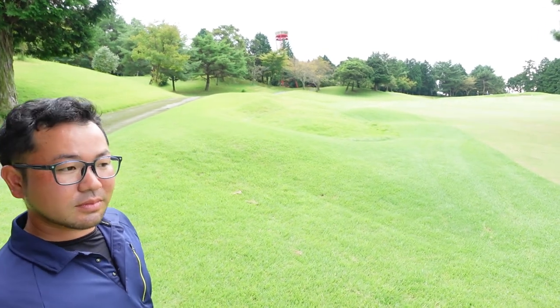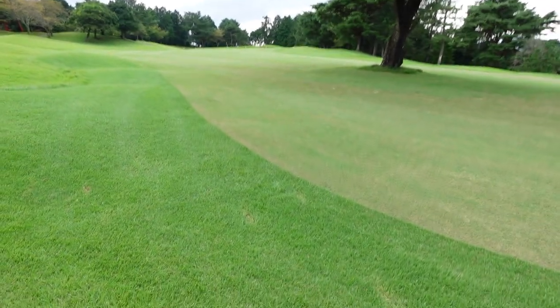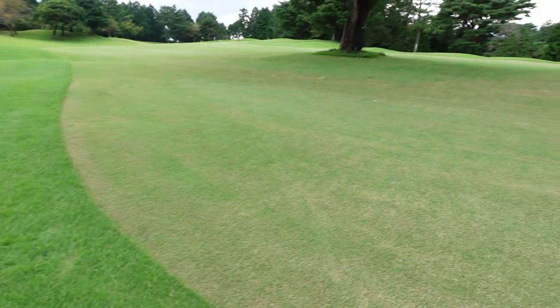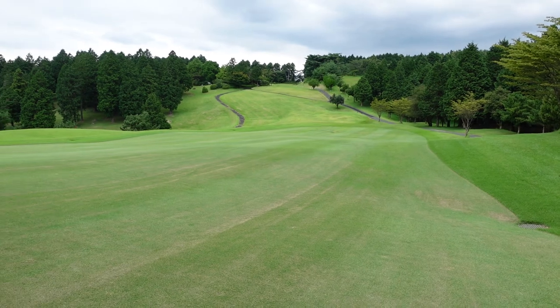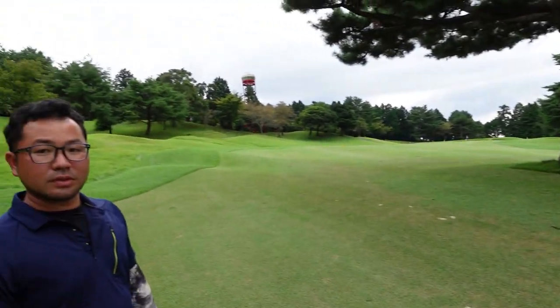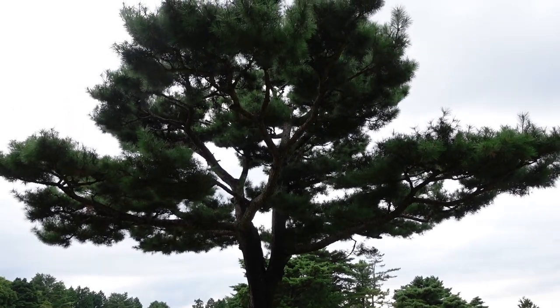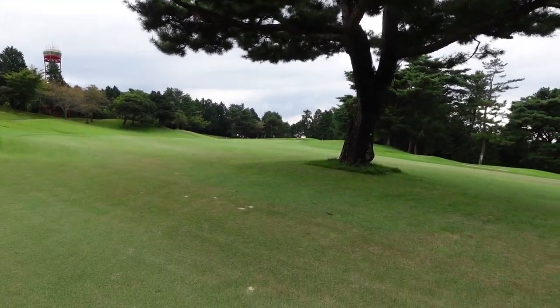The fairways are Noshiba — Zoysia japonica — mown at 18 millimeters, and in this season they're mown about two times per week. There's a beautiful pine tree right in the middle of the fairway, which is a common feature on Japanese golf courses.